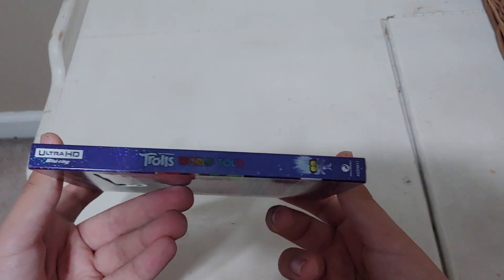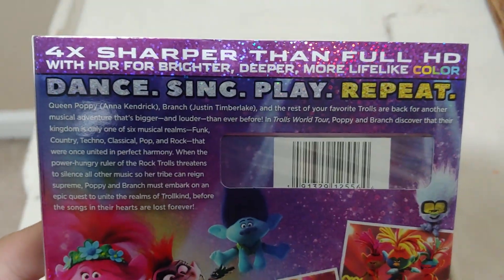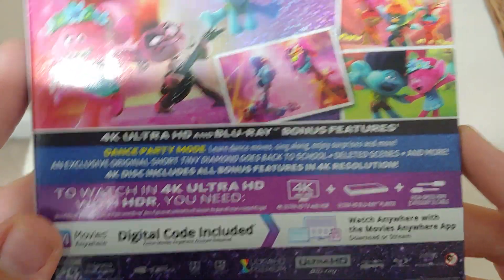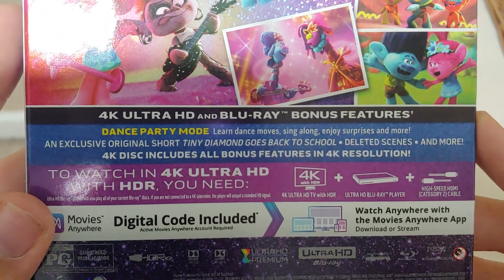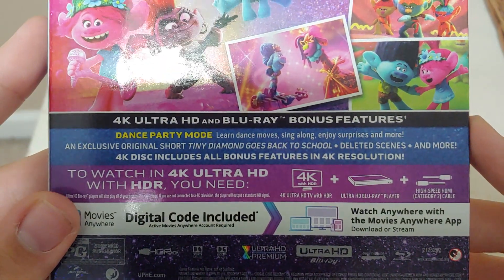There's the spine, and another spine on the back — it says 'Sing, dance, play, repeat.' The 4K and Blu-ray bonus features include Dance Party Mode: learn dance moves, sing along, enjoy surprises, and more. There's also an exclusive original short, Tiny Diamond Goes Back to School.